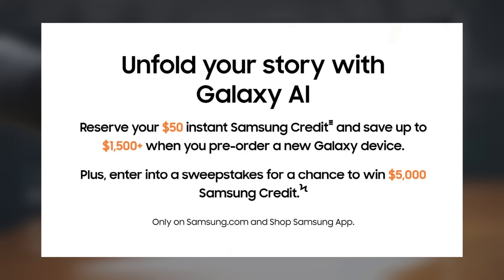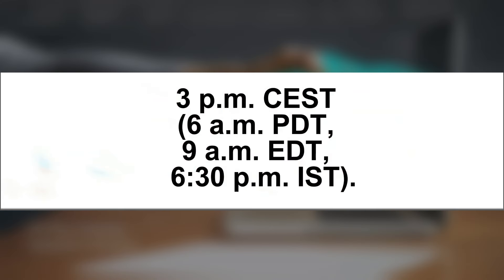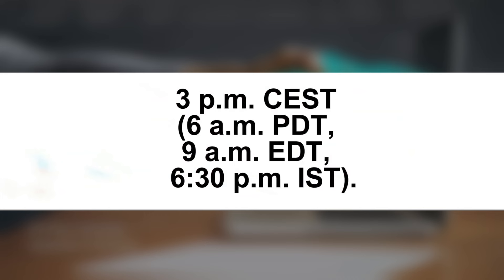Additionally, signing up will automatically enter you into a sweepstakes contest where the winner will receive a $5,000 credit, allowing them to acquire nearly all of the new devices for free. The event is scheduled to begin at 3 o'clock PM CEST, 6 o'clock AM Pacific Daylight Time, 9 o'clock AM Eastern Daylight Time, and 6:30 PM IST.